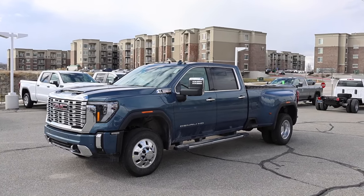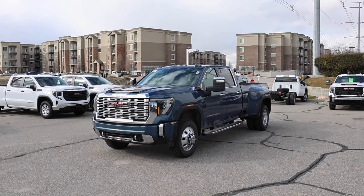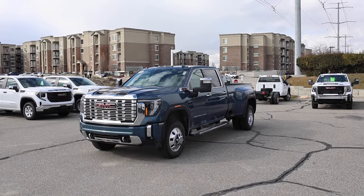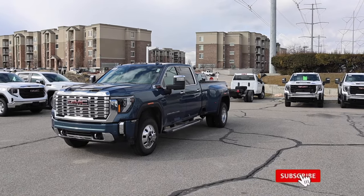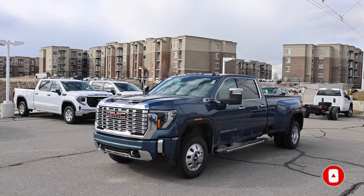I hope you guys liked the video. I think the dually is still a really good option, and right now they're starting to pop up at dealerships. This truck is available, and they also have a white one — both are Denalis. Reach out to Frank if you'd like to purchase this truck. See you guys soon.